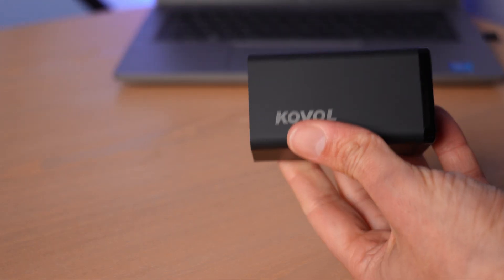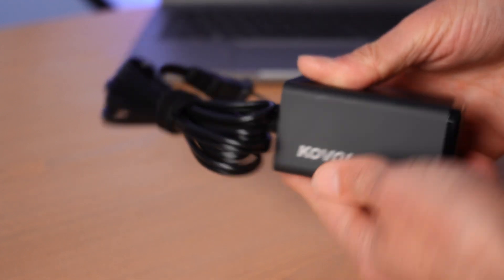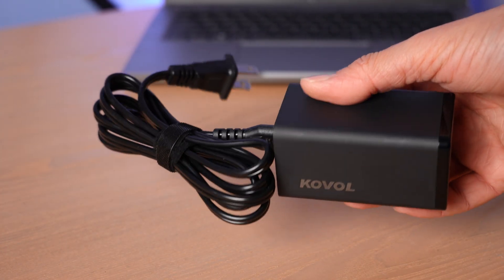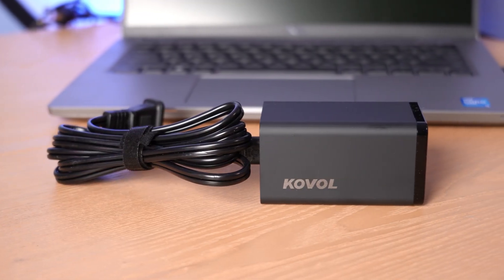So without further ado, let's take a closer look at this Coval Charging Mate charger and then get into the benchmarks. The Coval Charging Mate is pretty decent in terms of size, fitting easily into the hand, although it does become a bit bulkier when you attach the required power cable. And of course, you'll need a USB Type-C cable as well, which is not included.